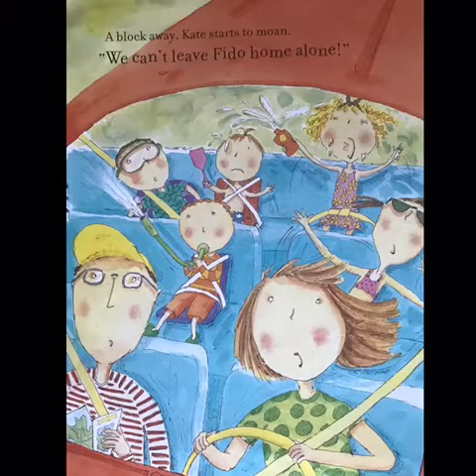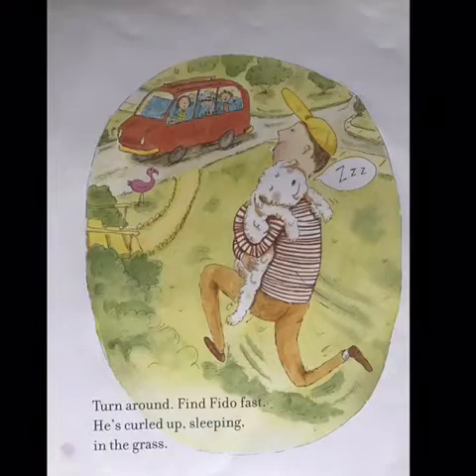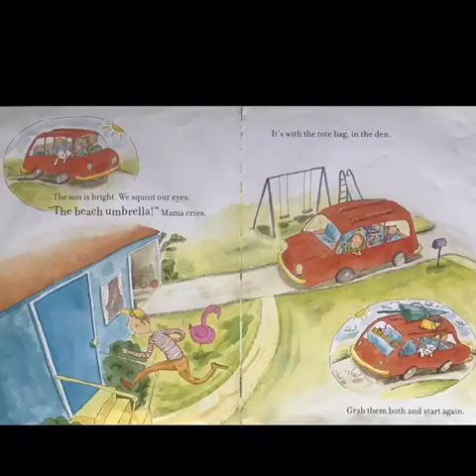We can't leave Fido home alone. Turn around. Find Fido fast. He's curled up sleeping in the grass. The sun is bright. We squint our eyes. The beach umbrella, Mama cries. It's with the tote in the den. Grab them both and start again.